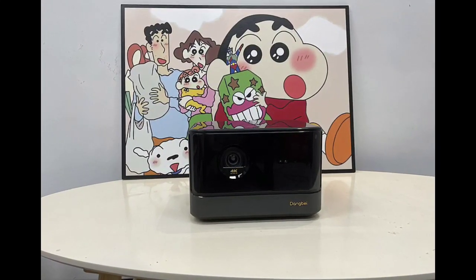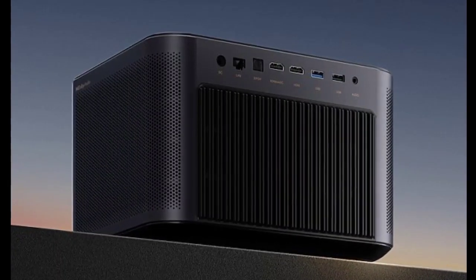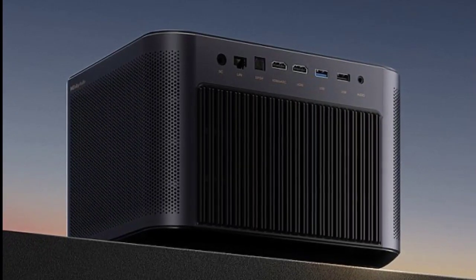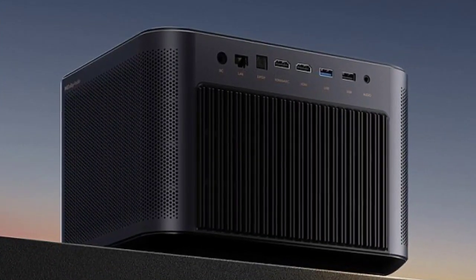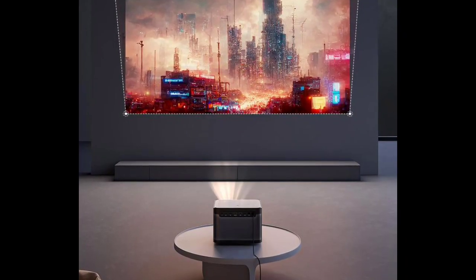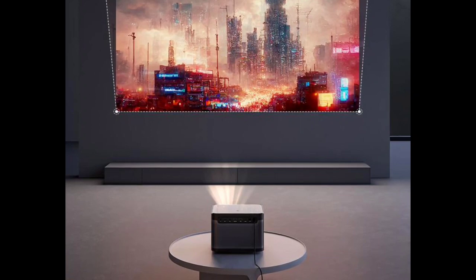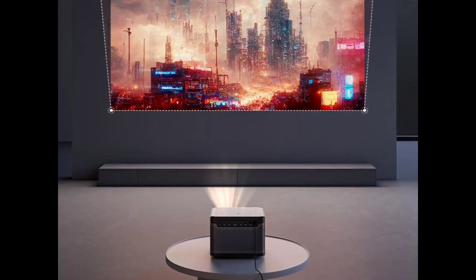Additionally, it features two 12W speakers for enhanced audio quality. The smart projector boasts an elegant and durable design, featuring a 2mm thick alloy construction created through a one-time stamping process. Its sturdiness is complemented by a luxurious 2.5D curved glass top cover, enhancing its overall aesthetics.